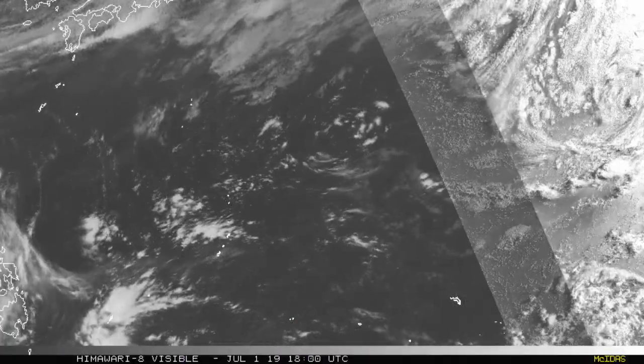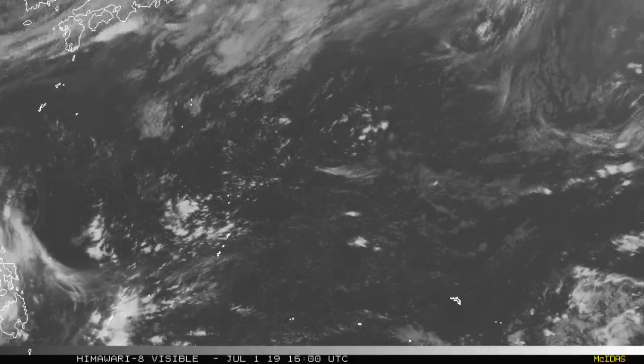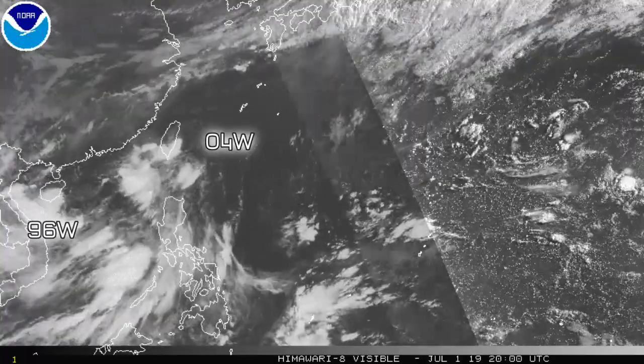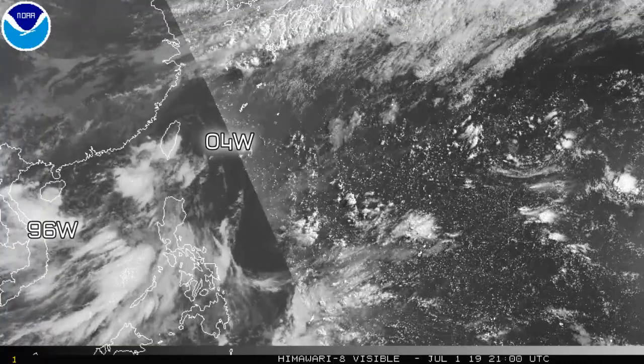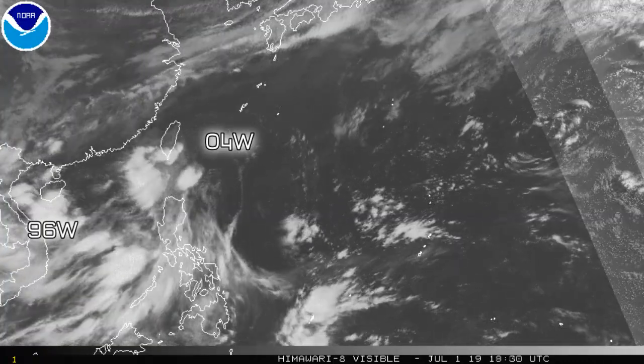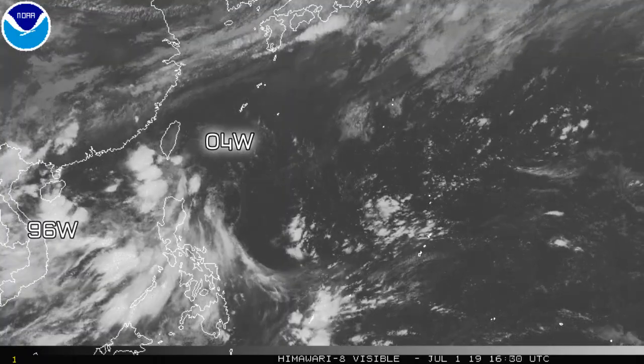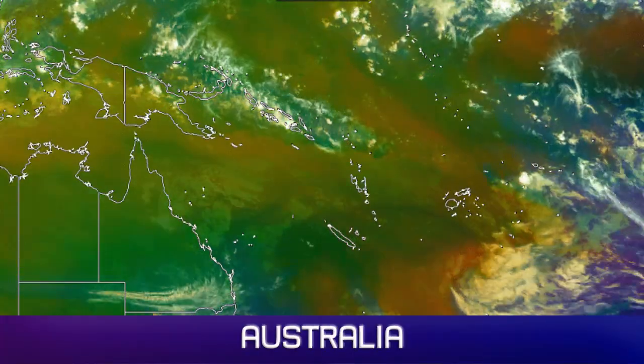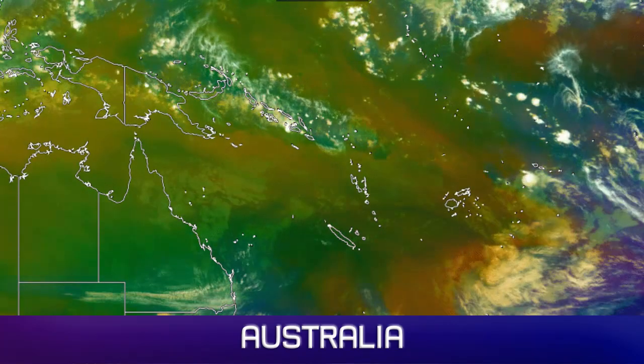The Western Pacific looks quiet. There's a tiny little area blowing up in the centre of the picture. Towards the left is what's left of 4W, with the circulation moving into Taiwan right now. And 96W is further towards the west, which is still very much shapeless right now — not much going on as of yet.